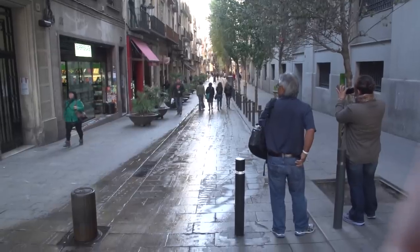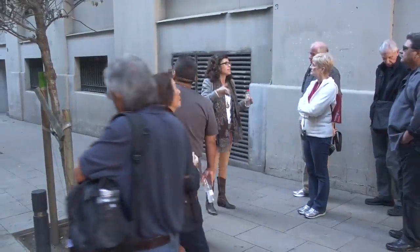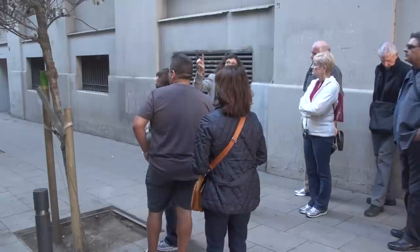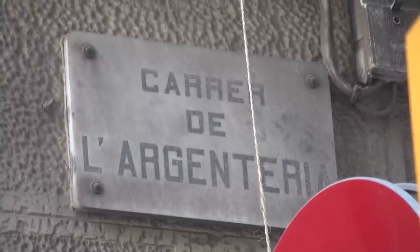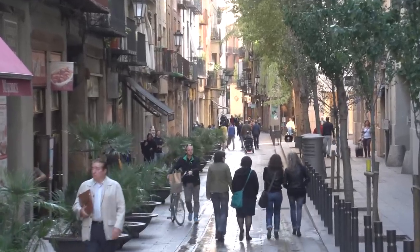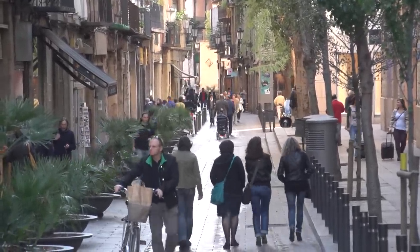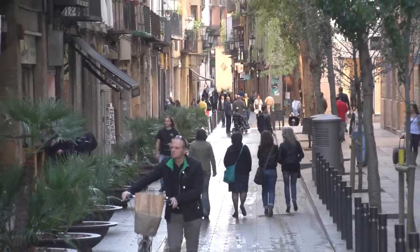The streets still carry nowadays the names of the guilds that had their workshops and homes there. Like this street is called Argenteria — Carrer de l'Argenteria. Argent means silver, that's in Catalan language — Silversmith Street. So the Gothic Quarter was the political and religious center of the city, while here was a more modest quarter.